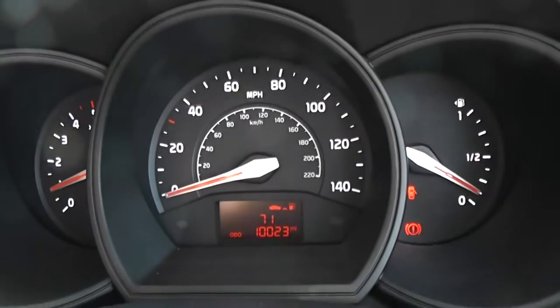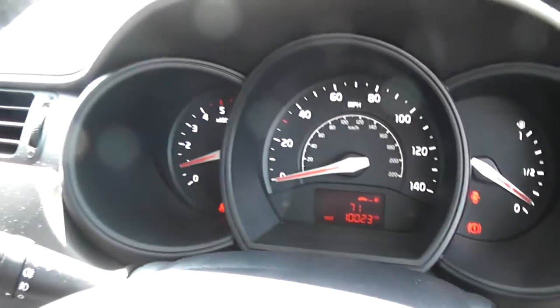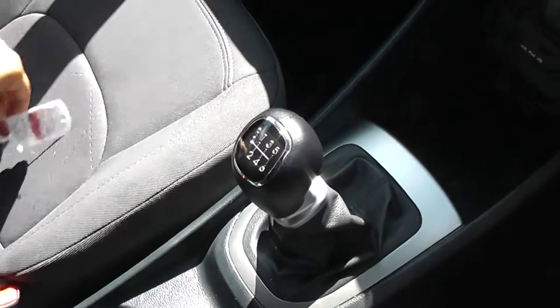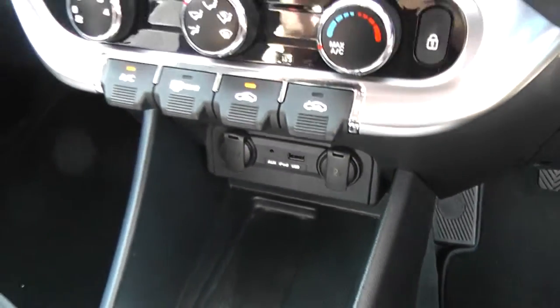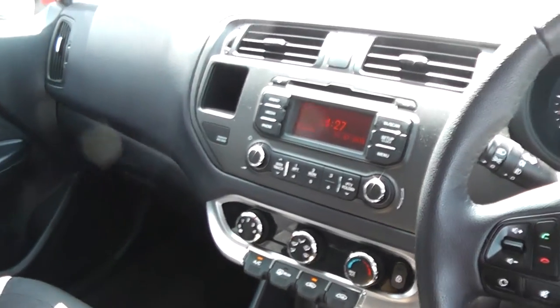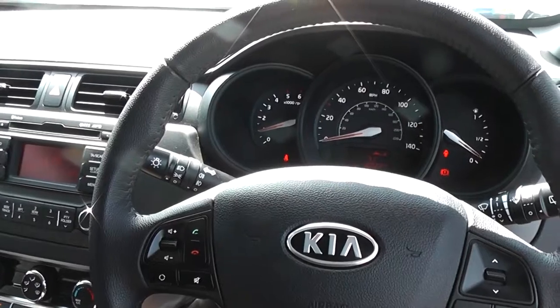The car is down 10,023 miles. Features include additional storage, cup holders, and a six speed manual gearbox. This is a diesel. It has two 12 volt power outlets and an iPod connection, air conditioning, CD and radio, and also Bluetooth so you can connect your phone. It also features intelligent stop and go to save you fuel.